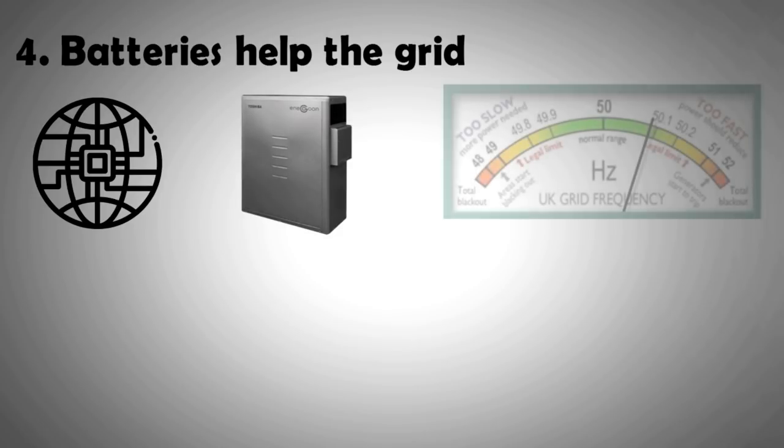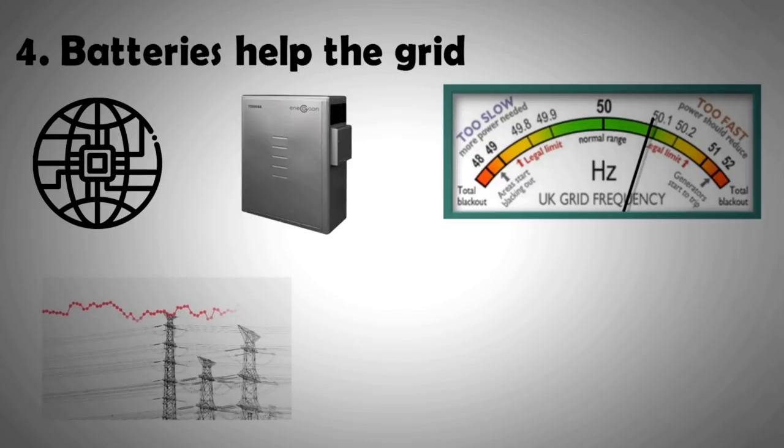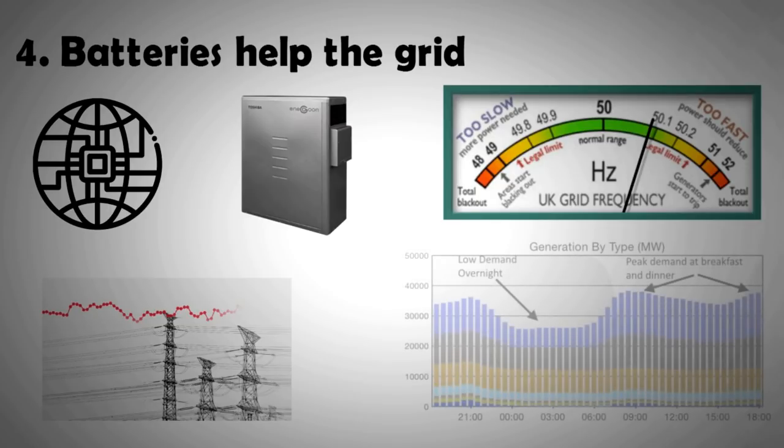As you might be aware, for the national grid, power plants try to generate energy as it is needed. This keeps the grid frequency of electricity in check and also reduces wastage. However, it poses another problem because sometimes it's difficult to keep up with instantaneous demands that are out of the normal pattern.